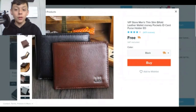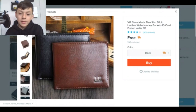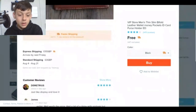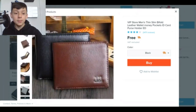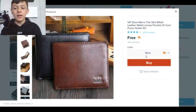Right here I've got the VIP store men's thin slim bifold leather wallet, money pockets, ID card, purse holder. The product is free, I'm on smart express shipping. We're just gonna pick the black one — just like display — and love it. Nice wallet, well worth the price. I mean, there's not much to say about it, it's a leather wallet. So let's buy it.